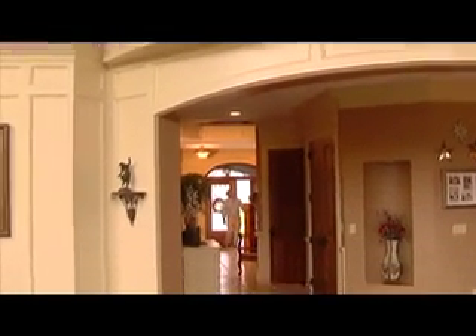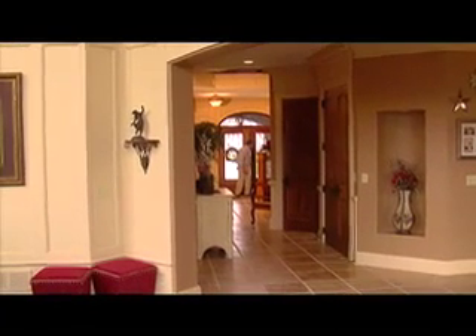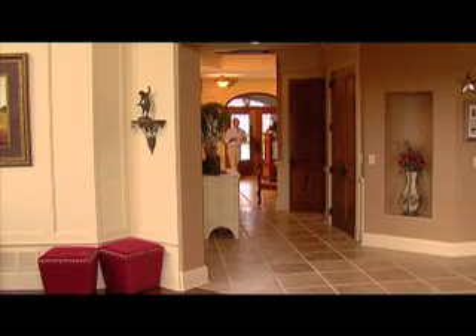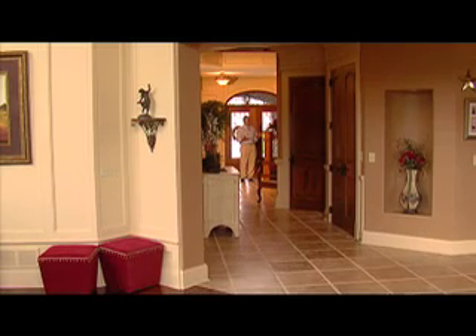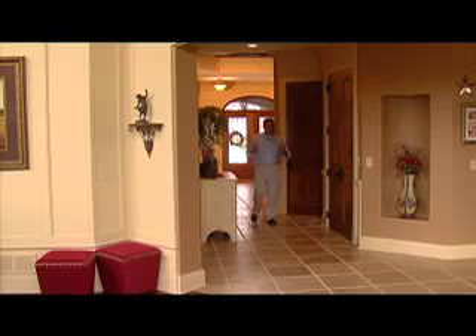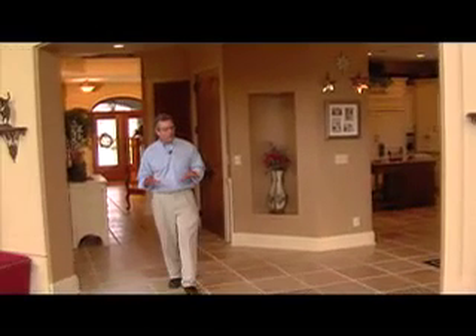Wow, this is nice on the inside — even nicer than I expected. This is really what you'd want in a custom-built house. We've got a parlor room and a nice-sized dining room up front. The look and texture — I find it to be a very classic style, a nice enduring look. It's not ultra-modern, not something that'll get dated quickly.